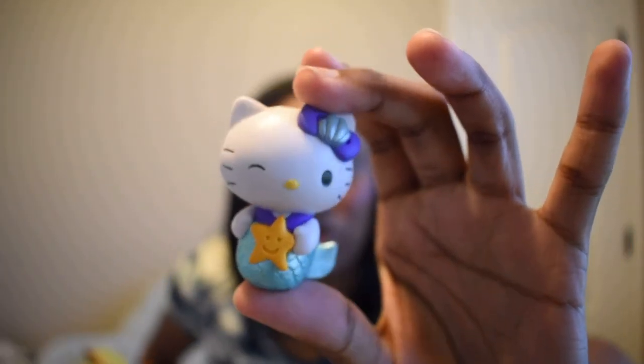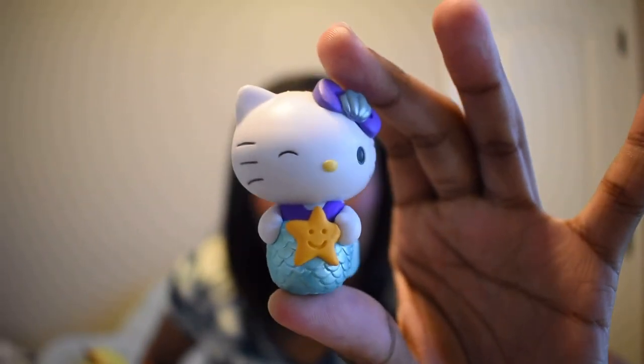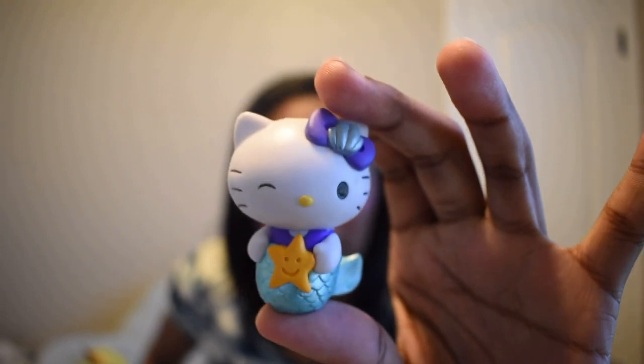Next we have another Hello Kitty one, and this time it's the mermaid! I find this one very adorable — I really like Hello Kitty. So our Hello Kitty collection now includes the golden one, the mermaid, and the ninja.